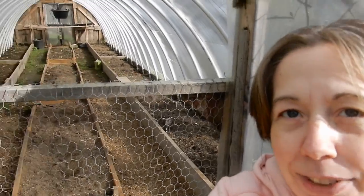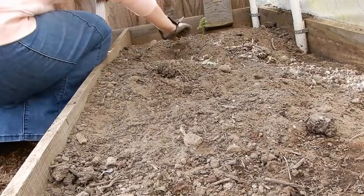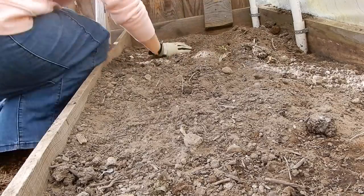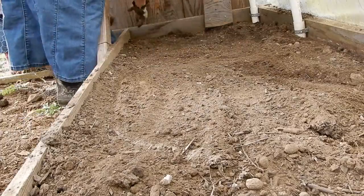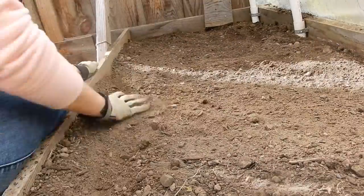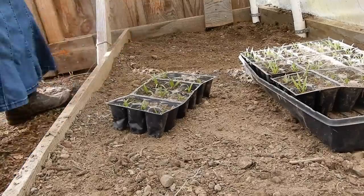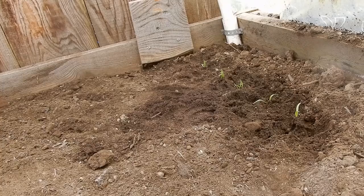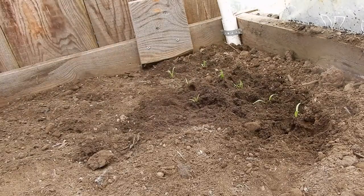We're going to start planting in our greenhouse today. We use the greenhouse to grow in because our soil is full of clay, and that's not so great for gardening. So we have these grow boxes in here with good soil that we hauled in, and we can plant in them without worry. We also have a greenhouse because it gives us a chance to start growing earlier in the season and also later in the season, which gets us all the way through the year.